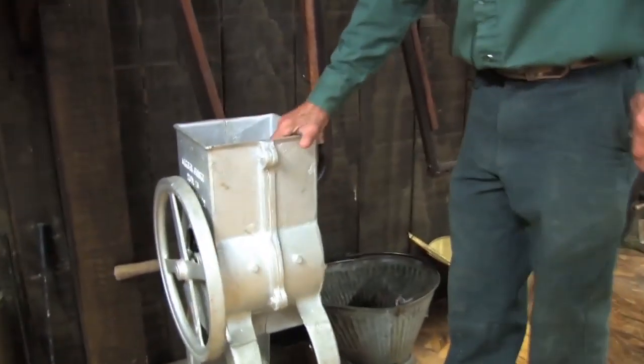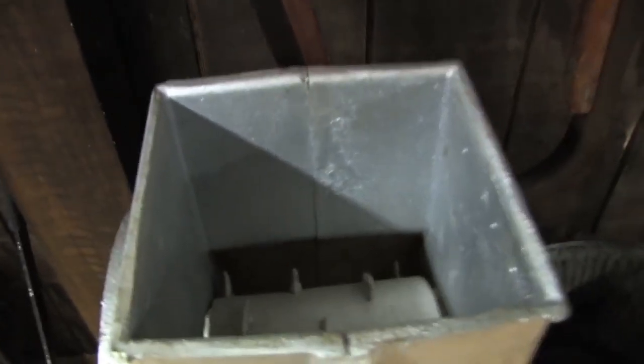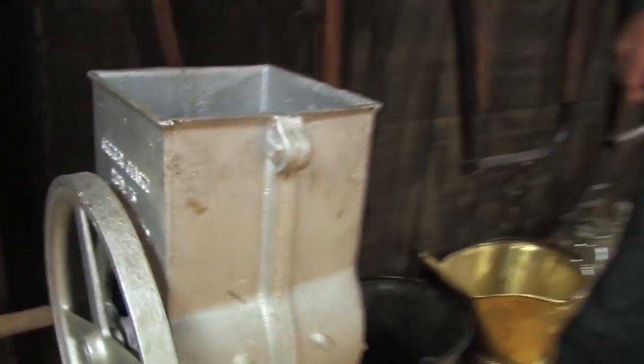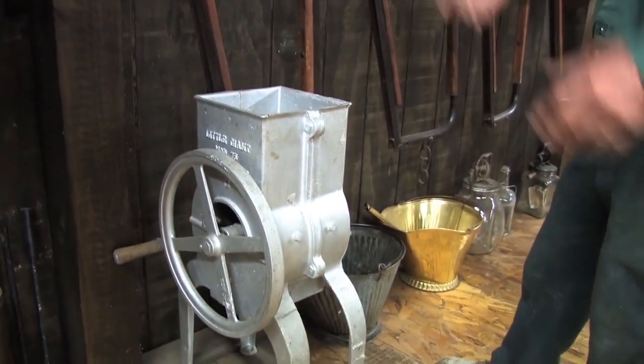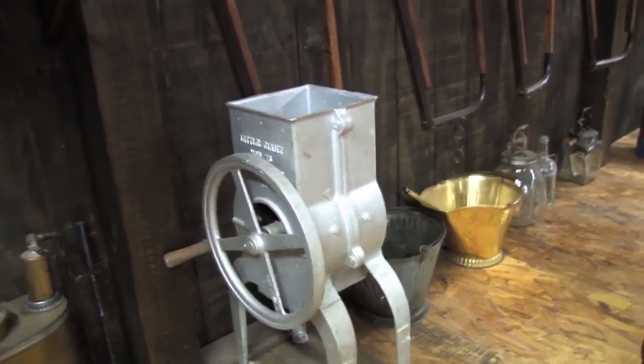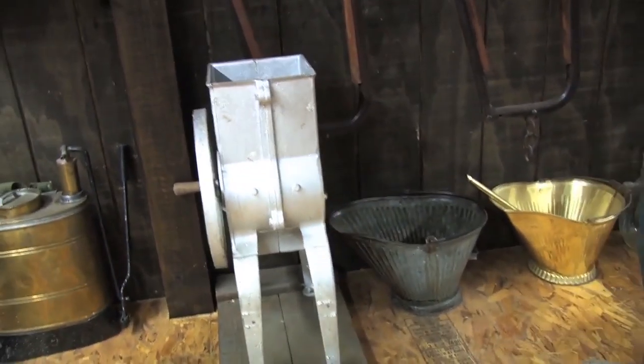This is a Little Giant ice cutter. Basically you took your big chunks of ice off your pond or out of your icehouse, threw them in there, and used that for refrigerating meat or used it in your icebox — real ice rather than a plug-in or kerosene-fired icebox. Little Giant made this — the same company that made augers and elevators in the later years.